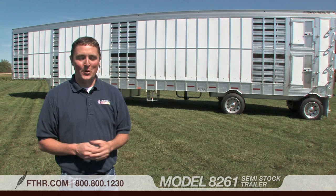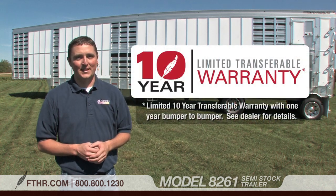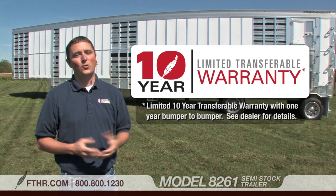The model 8261 also comes with Featherlight's famous 10-year limited structural warranty. It's transferable on the purchase of a new Featherlight, and that means your trailer will hold its value better for a long time. So these are just a few of the highlights of the model 8261. You can see it and a lot more at your local Featherlight dealer — why not go there and see for yourself what the 8261 has to offer? You can also click on the link above for more information.